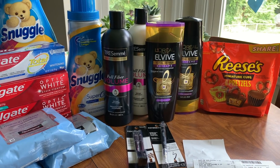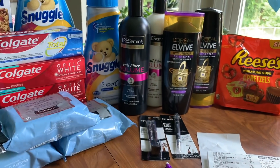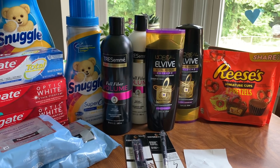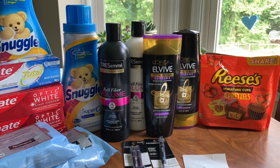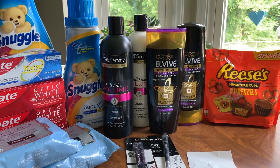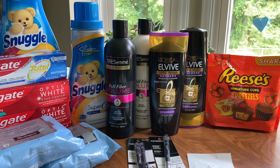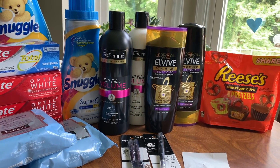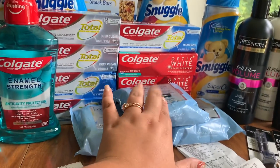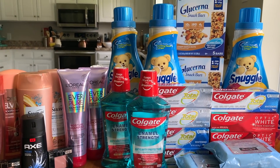I'm trying to build up the ExtraCare Bucks on this account because I want to have plenty to use, so I'm very excited about how this turned out. Now that I've bought these certain things, I'll start getting CRTs for them, which is amazing. Let me know what newbie deals you want to see next week - hopefully I'll get more laundry care. I did get some Snuggles today for free. Now let's get into the deals I did on my main card.